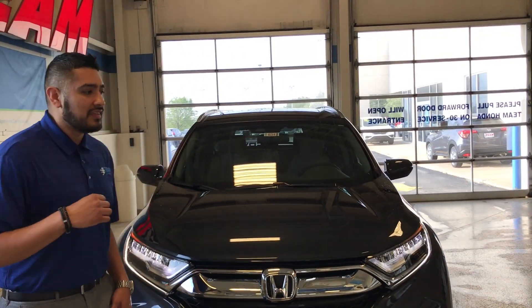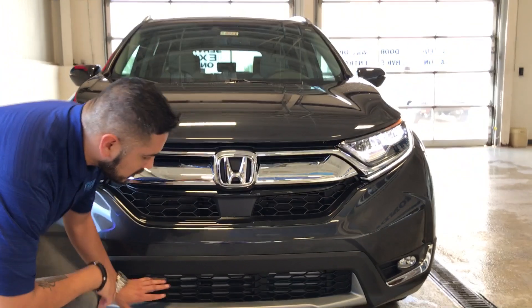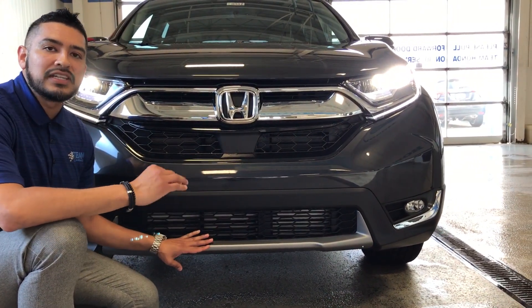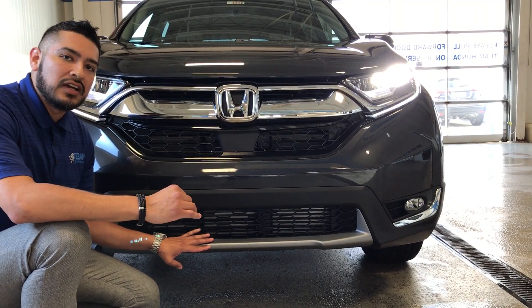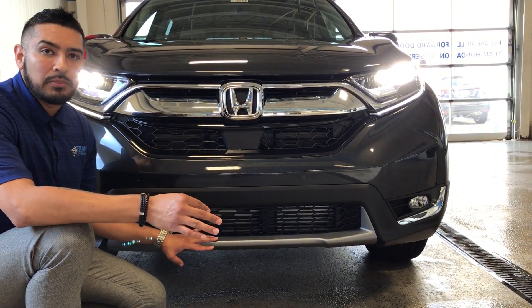Another cool thing that Honda did this year — new technology to us — is this shutter grille right here. The shutter grille actually opens and closes, and what that does is it's only going to get you better gas mileage and save you money at the pump.